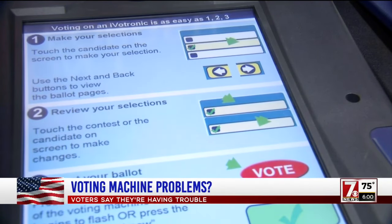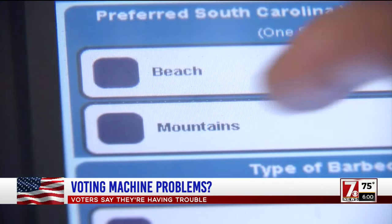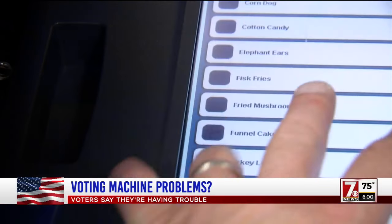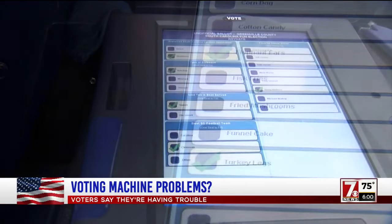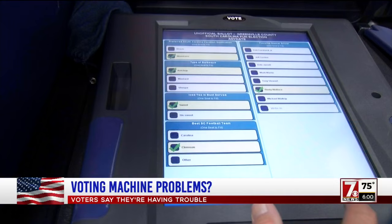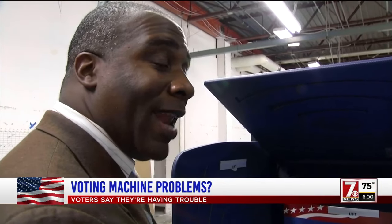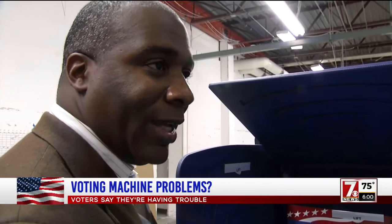Belongia used a sample ballot where I chose between beach or the mountains, condiments, sweet or unsweetened tea, and state fair food. After making my choices, all of my votes appeared in order. But I reminded Belongia about the complaint 7 News heard from voters: they would select a candidate, and after they select, it changes to another candidate.